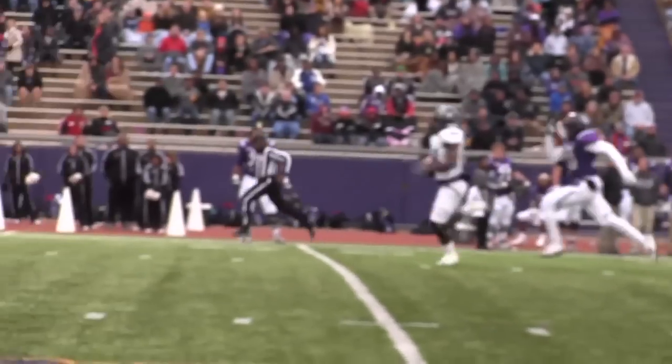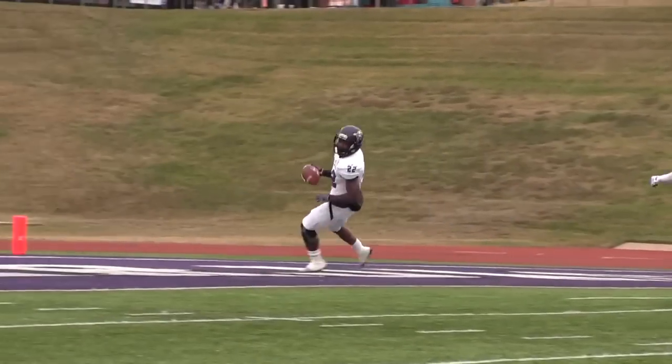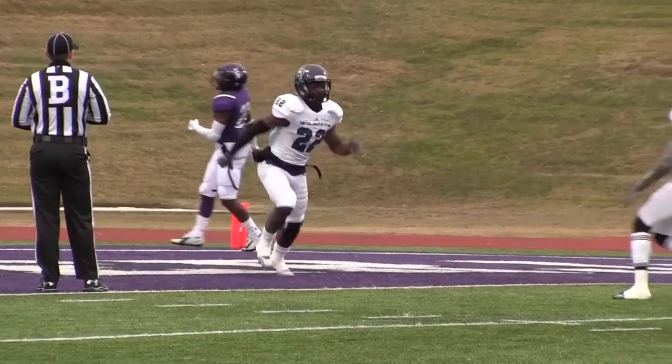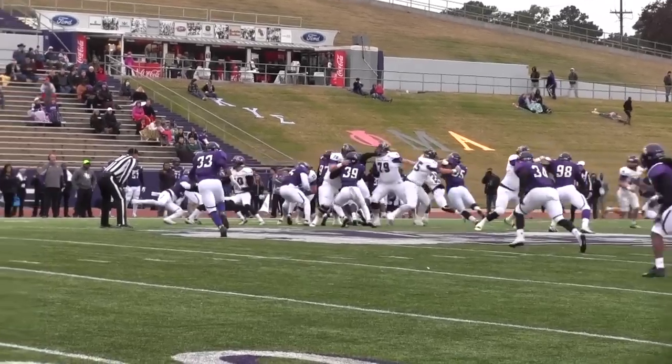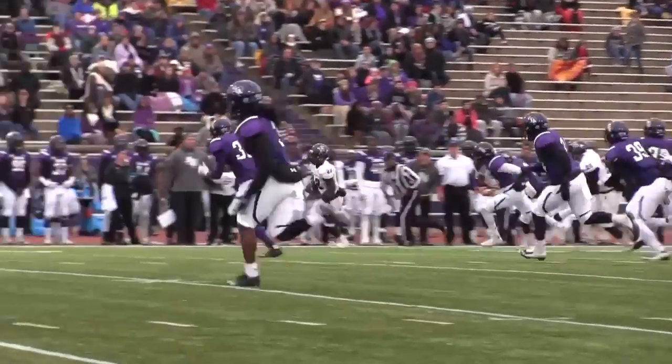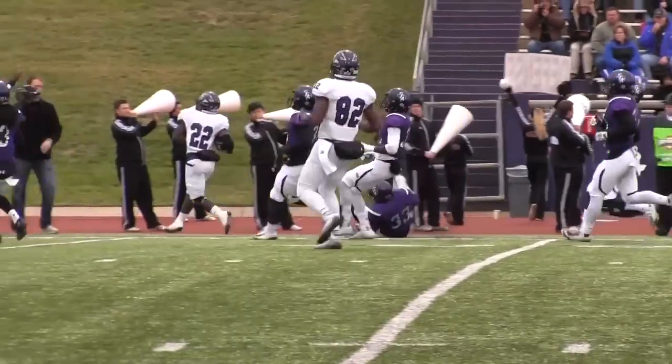Is he gonna go? Deandre — 30, 25, 20 — Deandre breaks a tackle at the 10, touchdown ACU! Handoff, Deandre running right, goes to the 50, down the near sideline — 40, 35, 30, 25 — and pushed out of bounds.